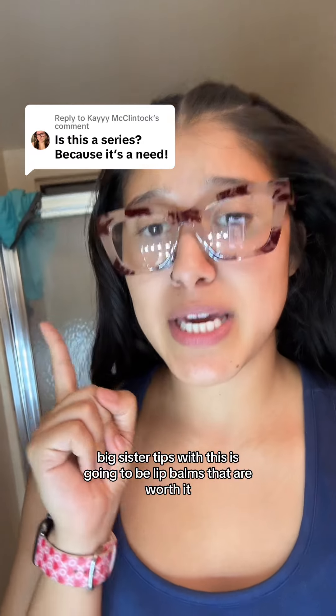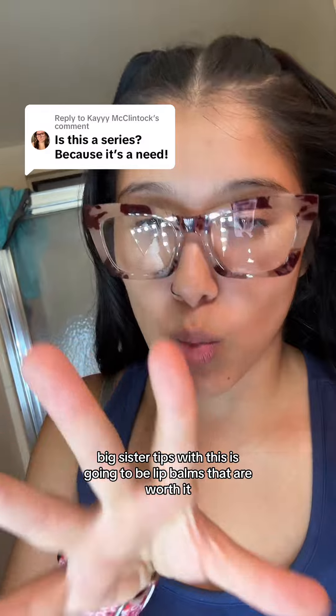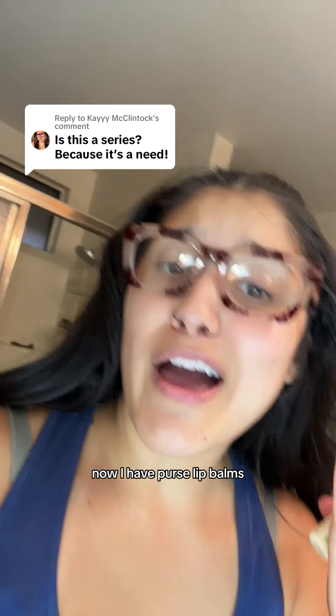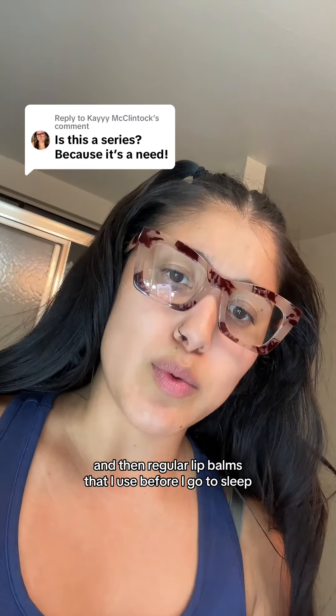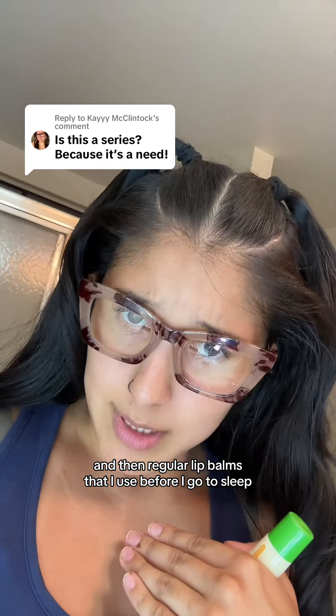Big sister tips, but this is going to be lip balms that are worth it. I have purse lip balms and then regular lip balms that I use before I go to sleep.